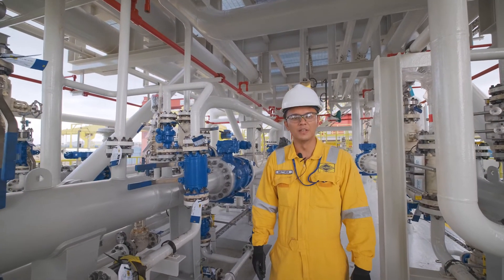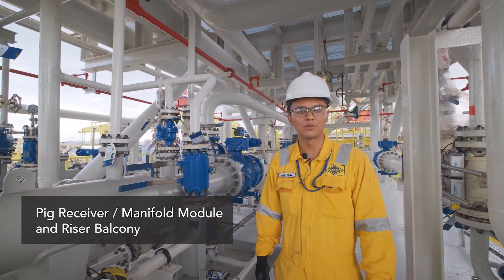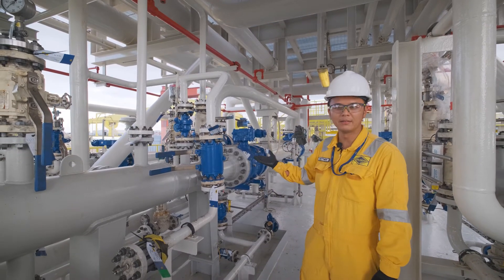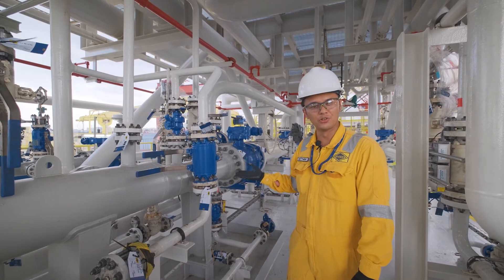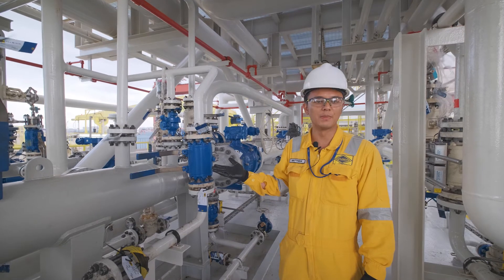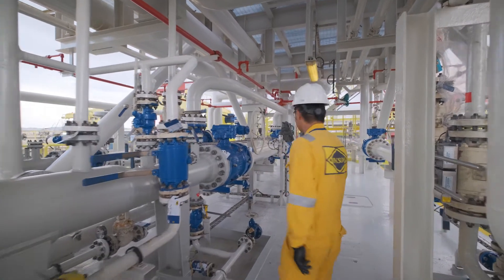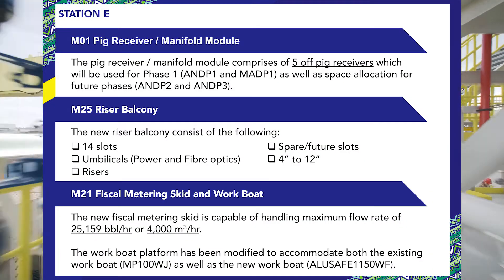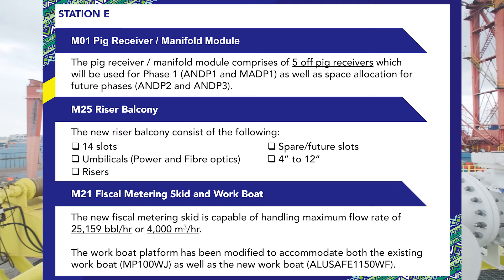This is the FPSO receiving facility, where it consists of the riser balcony where crude and gas lines are being hooked onto the FPSO. Immediately here you can see the pig receiving facilities. When crude is being introduced to the FPSO, the subsea lines are cleaned using what we term as pig tools. For Abigail Joseph, the riser balcony was significantly redesigned to suit the number of risers and umbilicals that will be connected to the FPSO.